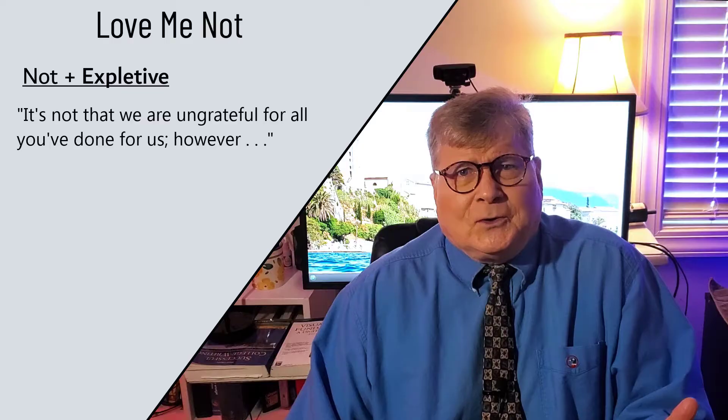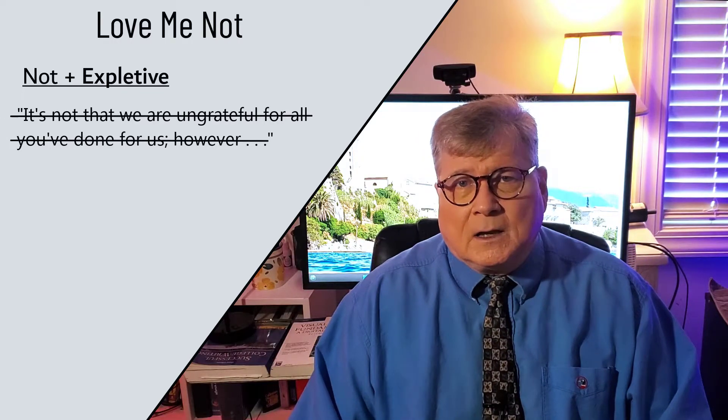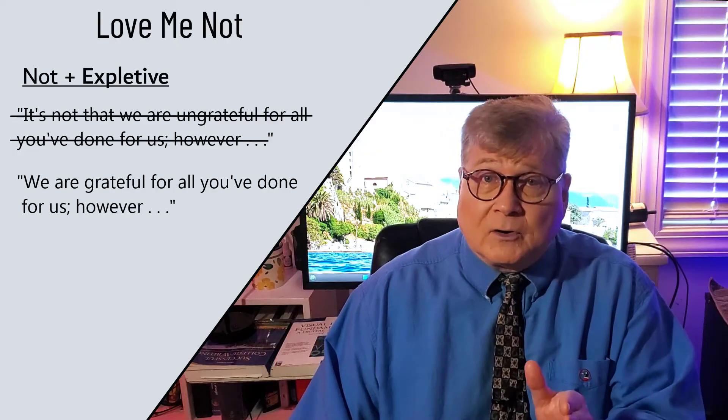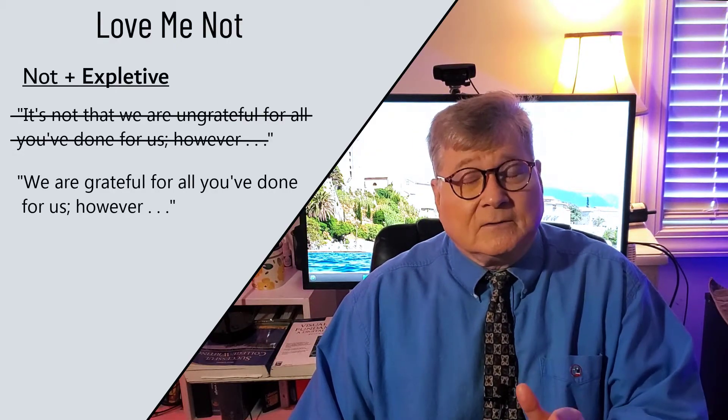Is there gratitude or not? A clearer, more definitive statement goes ahead and eliminates that 'not': 'We're grateful for all you've done for us. However.' That is clearer, more definitive, more professional.